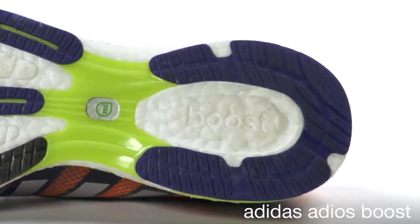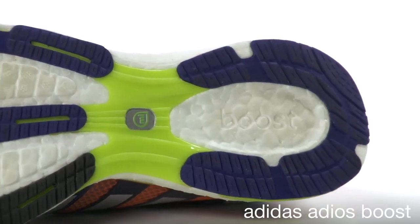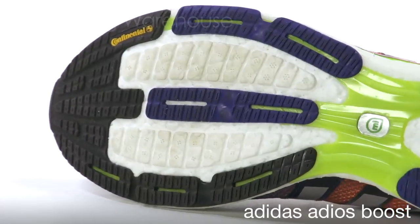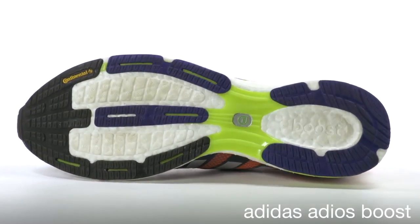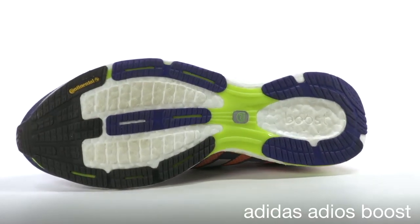Soft, responsive, consistent from mile one to the last mile, and consistently soft cushioned in cold and hot conditions. The 2,500 individual energy capsules make the Adios Boost feel alive.